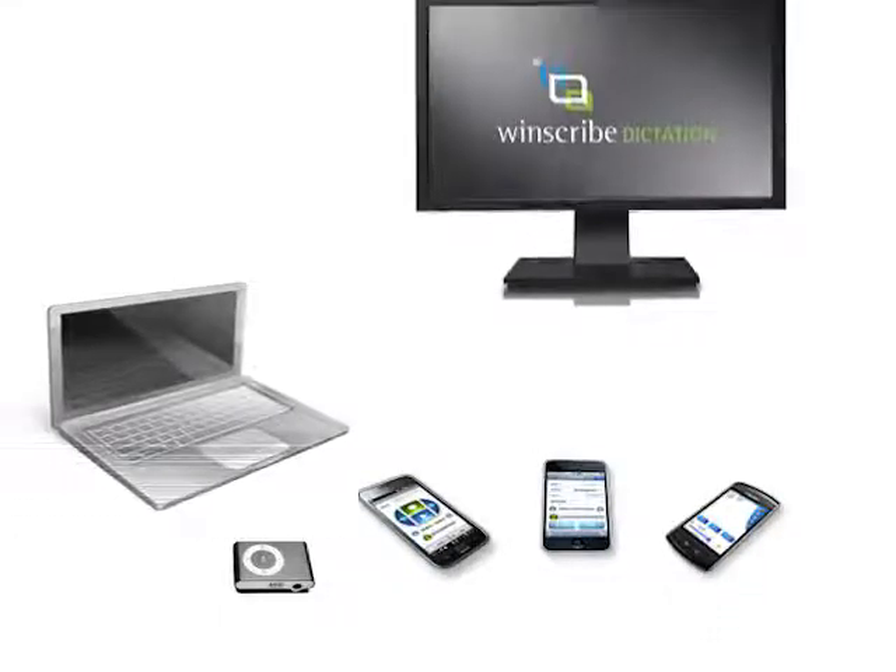Use your iPhone, Android, BlackBerry, MP3 player, PC or laptop with PC headset to record and direct your dictations to the right place easily.